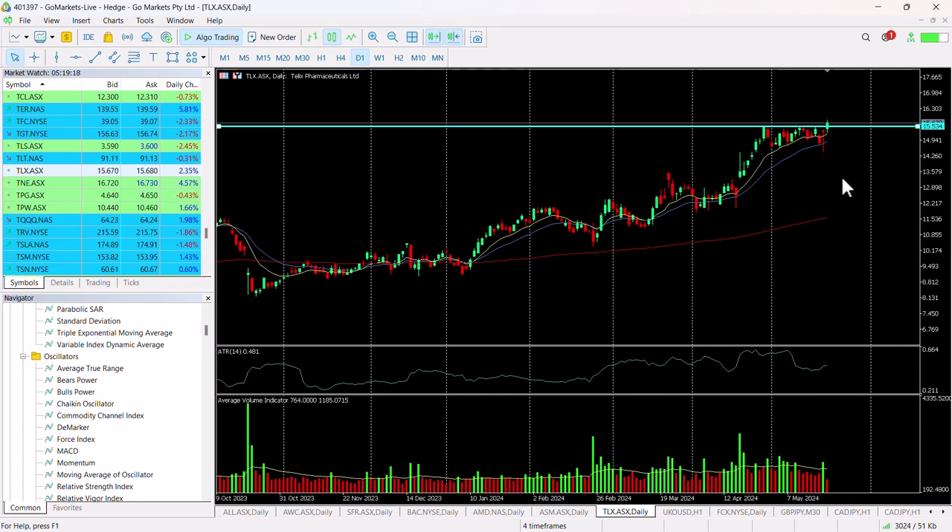This does represent record highs for this stock, but fundamentally it does look strong and potentially we see a move up to $17 in the medium term. One worth checking in on at the last hour of the day to make sure it's retained this price level over the resistance, as part of your decision making.